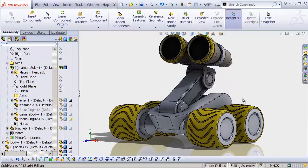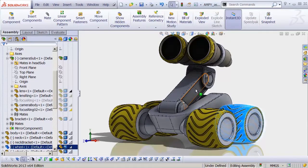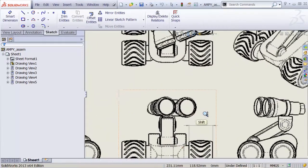The first part of our SolidWorks 101 series is released, folks — released into the wild. Be sure to check it out over at cadjunkie.com/solidworks101 and get that free membership over at cadjunkie.com.